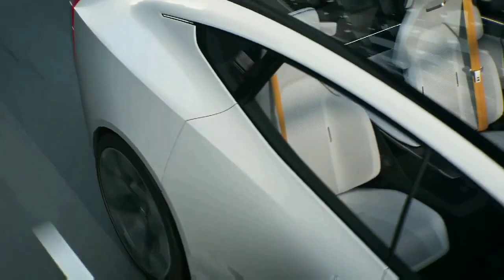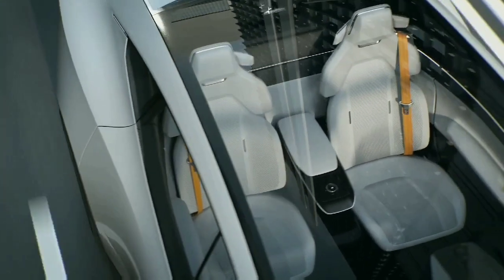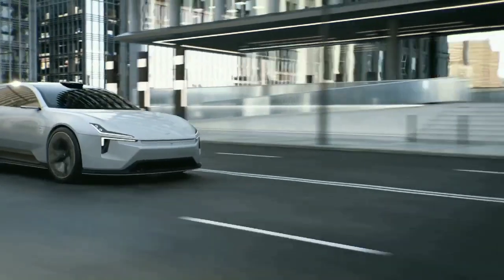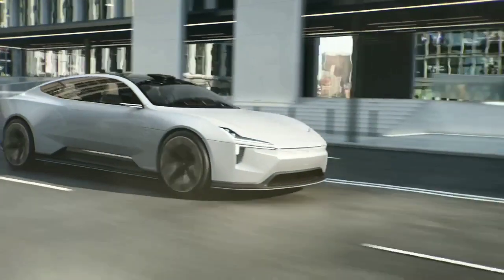Polestar Precept uses the most sustainable materials throughout the car. The name Precept was chosen to emphasize the vehicle's role in setting out Polestar's intent as a contemporary electric performance brand.